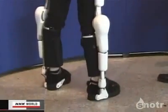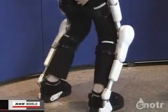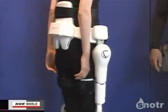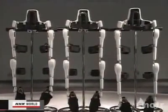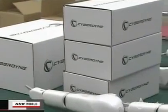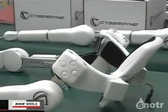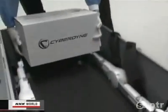HAL now weighs less than 10 kilograms — half that of the test model — and a compact battery pack and computer are neatly set around the waist. HAL comes in three sizes: small, medium, and large. This year, the venture firm began mass production of the suits. Inquiries have flooded in from hospitals and other care facilities both in-country and abroad, and it will make 500 units a year.